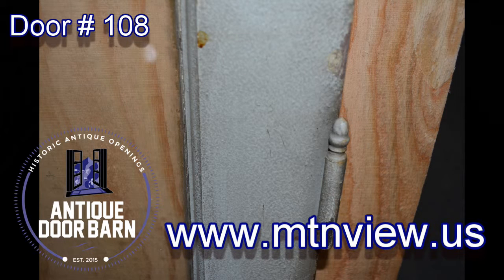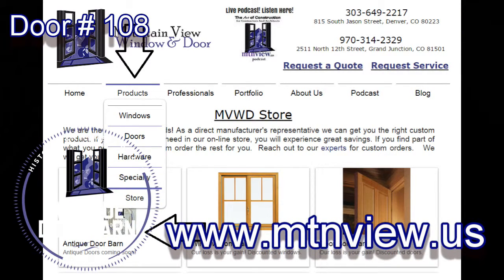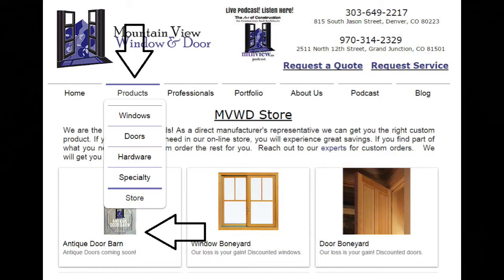Go to www.mtnview.us and click on the online store to see pricing and details of this system, as well as all the other windows, doors, and hardware offerings from the Mountain View family.